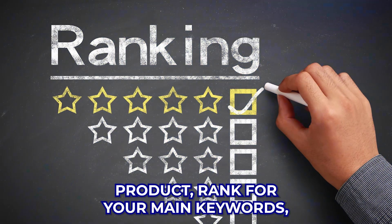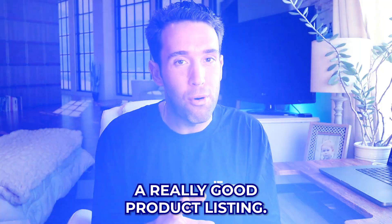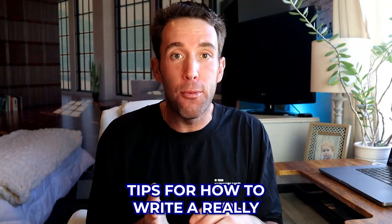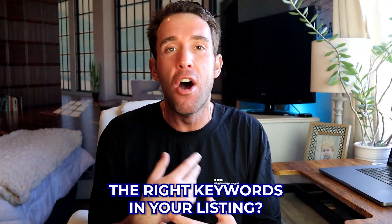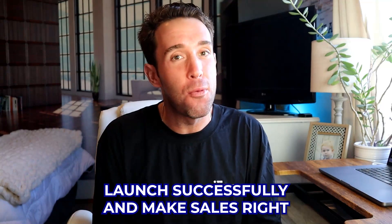If you're trying to launch a new product, rank for your main keywords, and make as many sales as possible, it's crucial that you have a really good product listing. In today's video, I'm going to break down some really powerful tips for how to write a compelling listing, have the best photos possible, how to find your keywords and put the right keywords in your listing, so you can rank to page one and launch successfully and make sales right out of the gate.